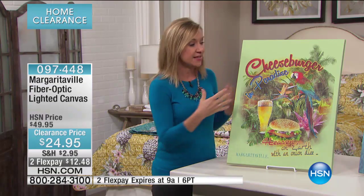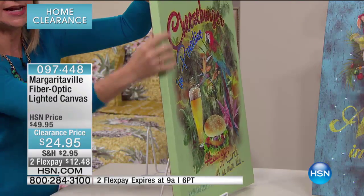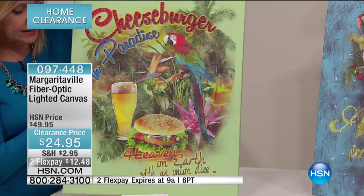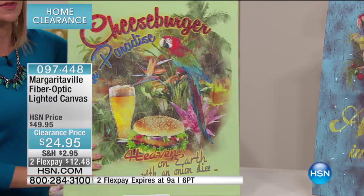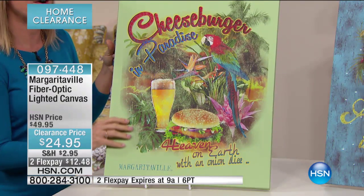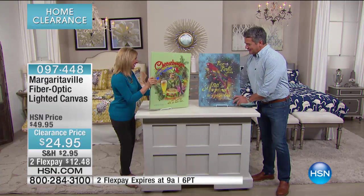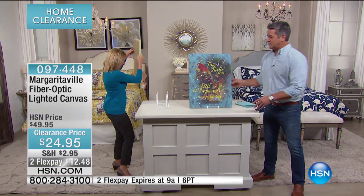Think about how much you'd spend just on a print that you'd have to frame. This is beautifully done on a canvas with a nice thickness, and it has the fiber optics built right into it. You just turn it on one time and it'll come on automatically — it's already gone. We've lost the Cheeseburger in Paradise. We have to take that one away — it's sold out.